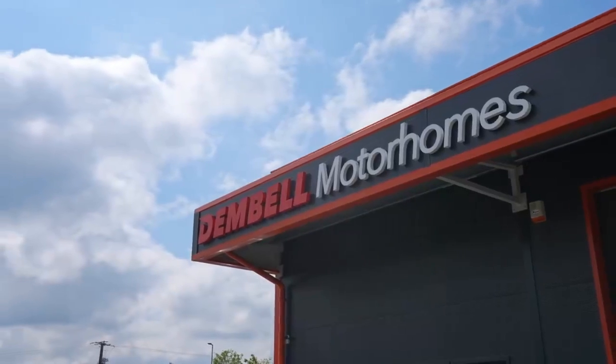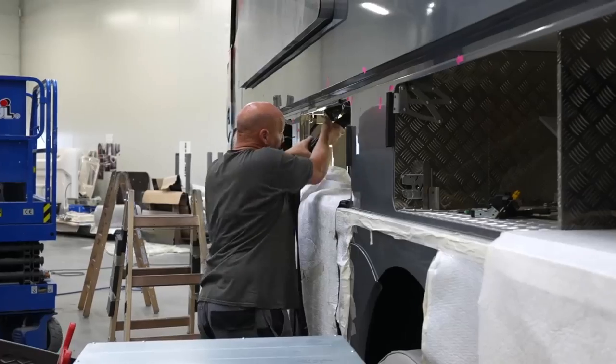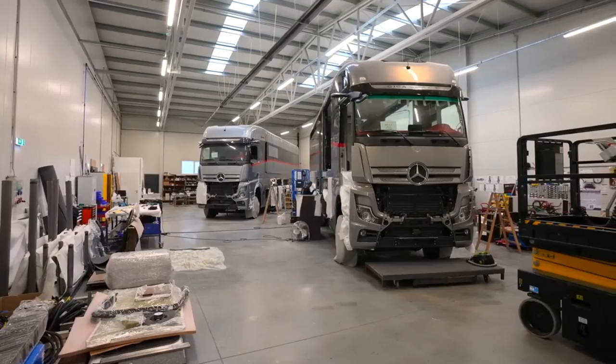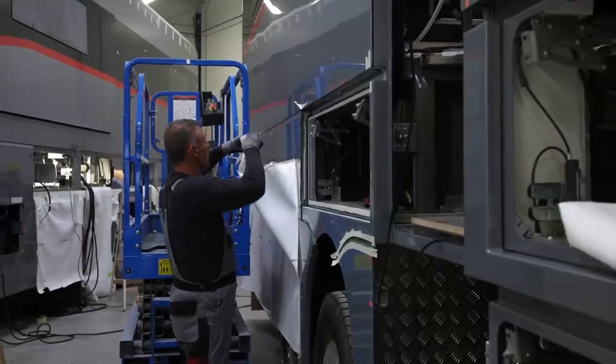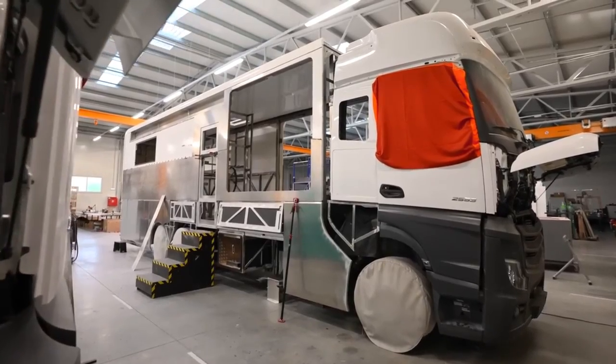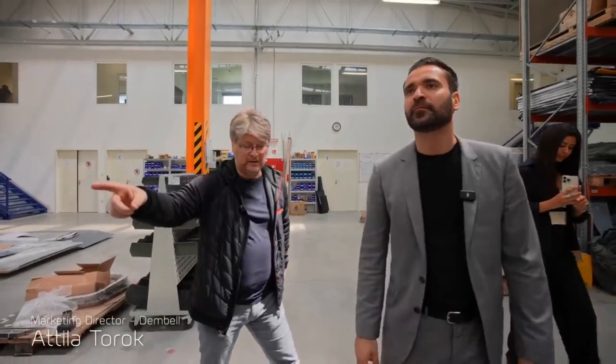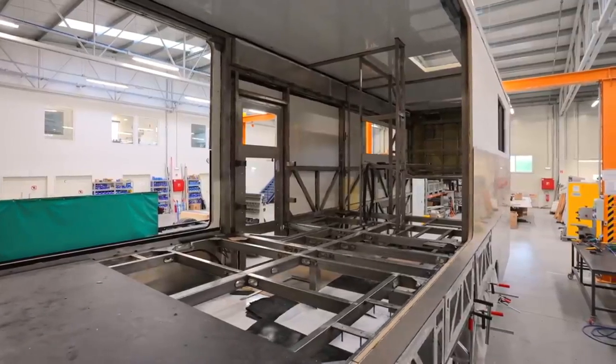Dimbell is a company that obsesses over quality of design and engineering. Because they manufacture all their components in-house, they're able to closely monitor the quality of every single motorhome that leaves their assembly line. They modify the chassis and then start the Dimbell motorhome build — this is the phase where they do the fabrications for the actual support for the walls, roof, and floor.